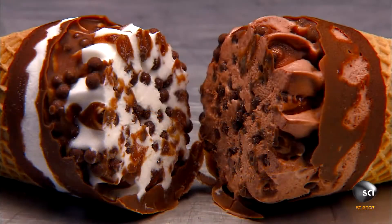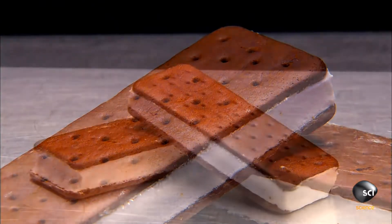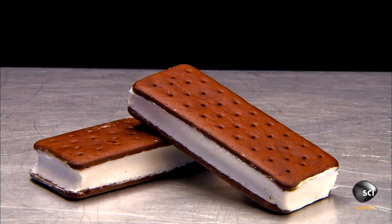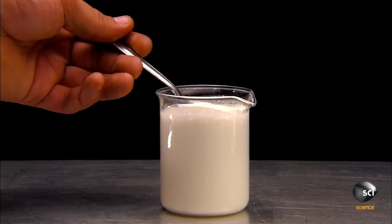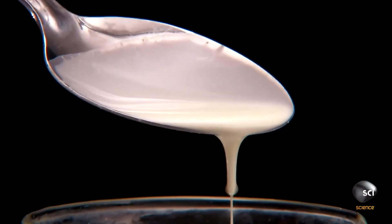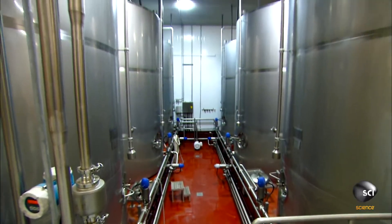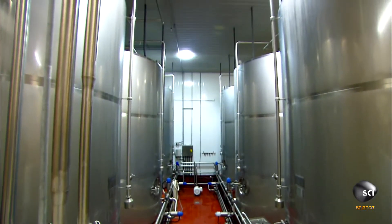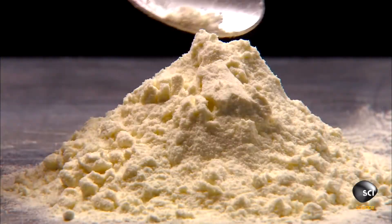To make ice cream treats, you first have to make the ice cream. It all begins with fresh cream. The factory stores it in refrigerated silos set just a few degrees above freezing. The silos feed a high-speed mixer that blends the ice cream with the other ingredients. The main dry ingredients are powdered skim milk and plant-based stabilizers and emulsifiers.